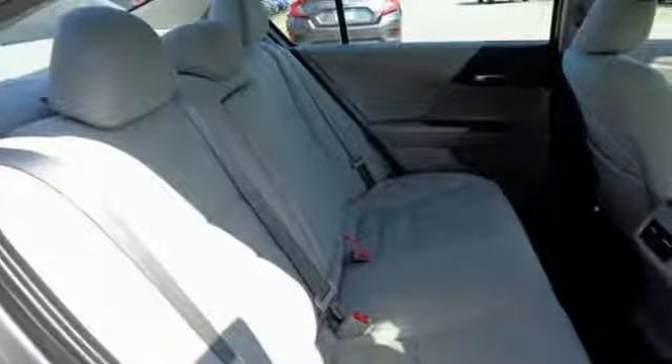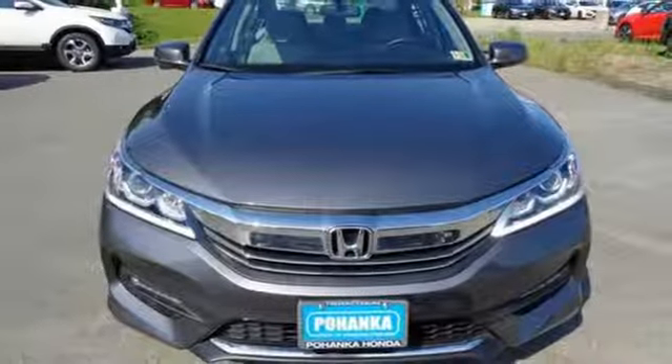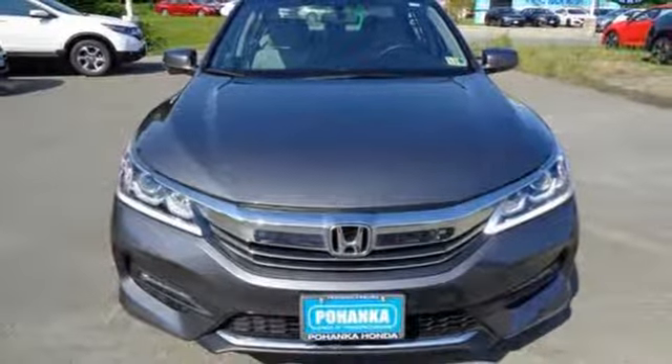Honda's created some of the most admired vehicles on the planet. Someone's going to drive this fantastic vehicle off the lot. Should be you. Test drive it today.